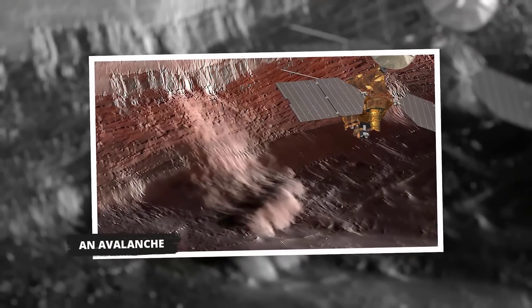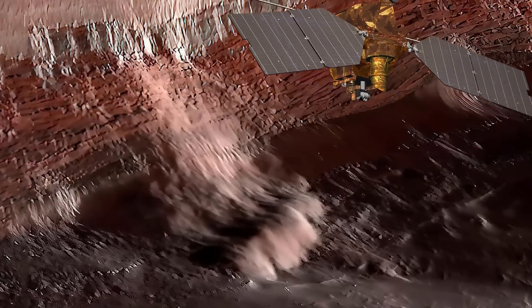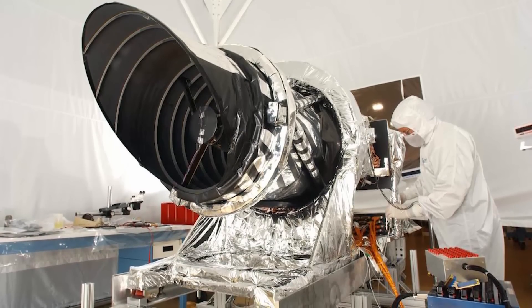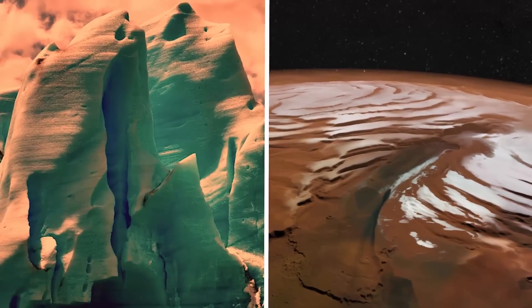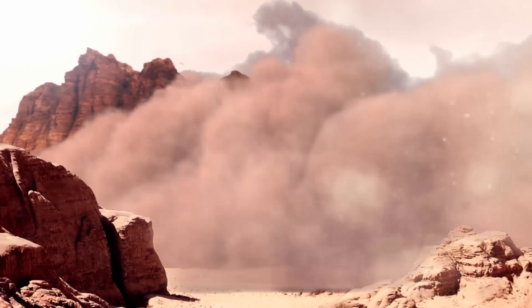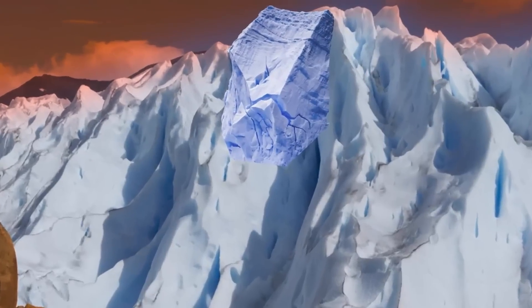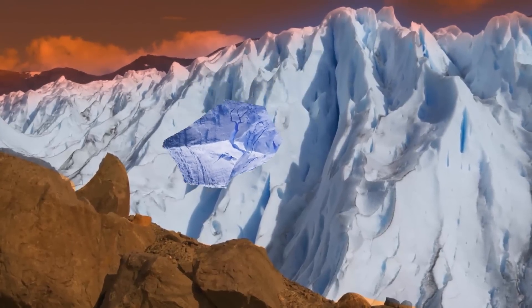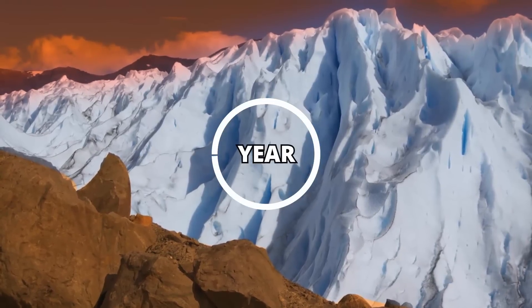An Avalanche. There are images showing an avalanche on Mars, captured by the Mars Reconnaissance Orbiter using a high-resolution imaging science experiment camera. The thawing of the caps on the North Pole of Mars caused the melting of ice breaking off and falling from height, creating a vast cloud of red-brown dust. During spring, the sun shines on the North Pole's layered deposits, the warmth destabilizes the ice, and massive ice blocks tumble down a 1,640-foot cliff. The event occurs every year.